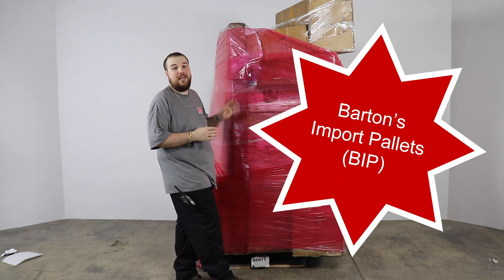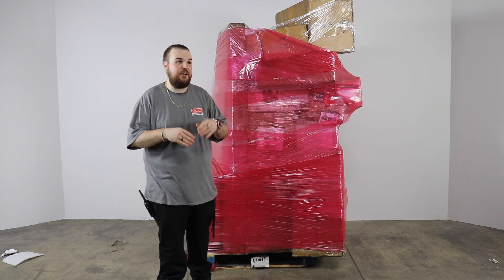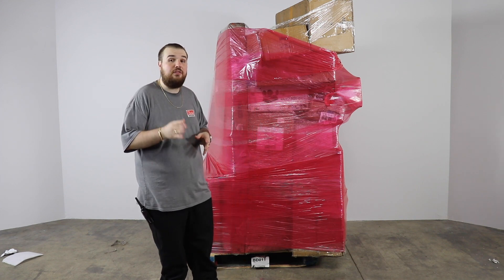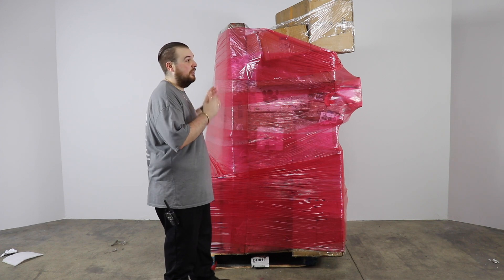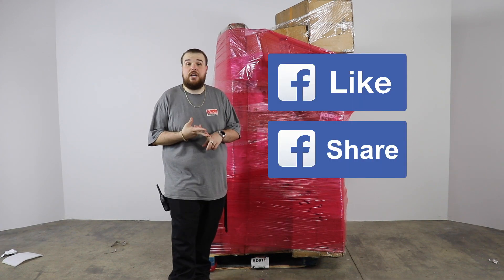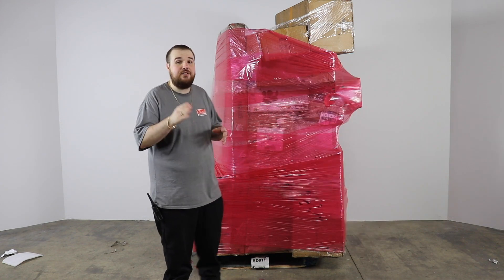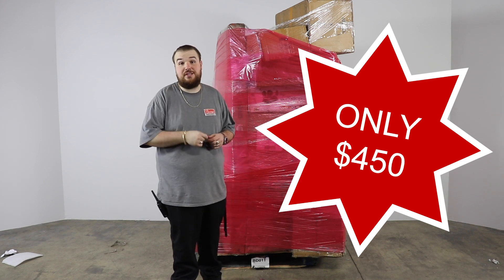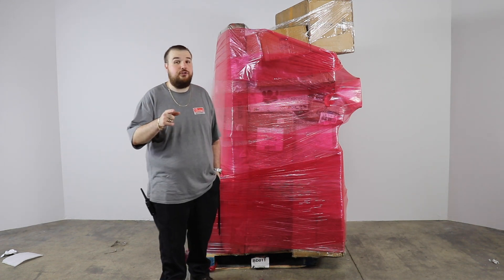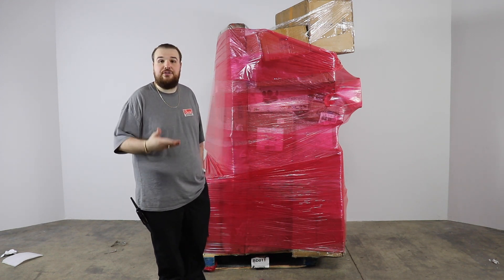This is actually customer appreciation week here at Barton's Discounts and we're doing a lot of giveaways and promotions. One of the things we're doing is giving away pallets. This particular pallet we're going to be giving away through Facebook — all you have to do is like, share, and tag three friends in the comments below and you'll be entered to win. This pallet is valued at $450 Barton's Discounts price. If you're visiting us on YouTube, go to the link below and it'll direct you to our Facebook page so you can get entered.